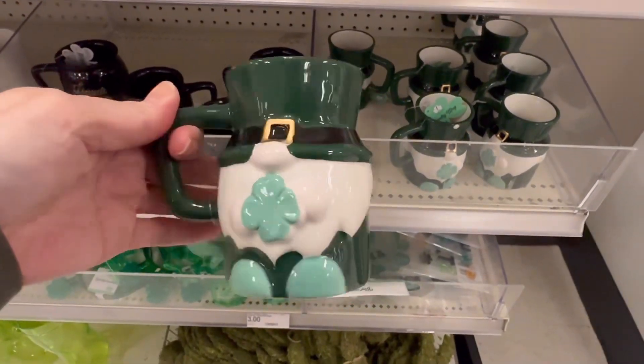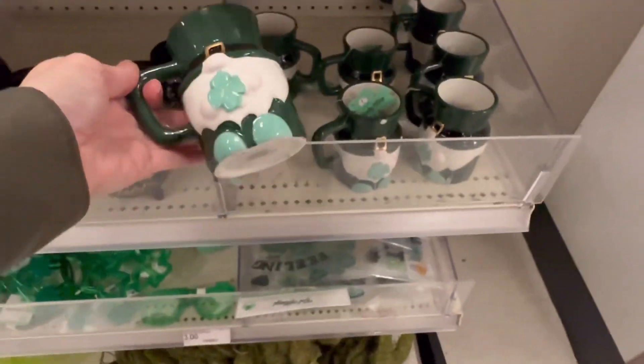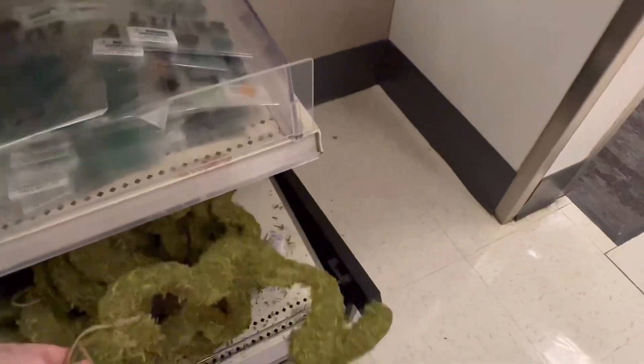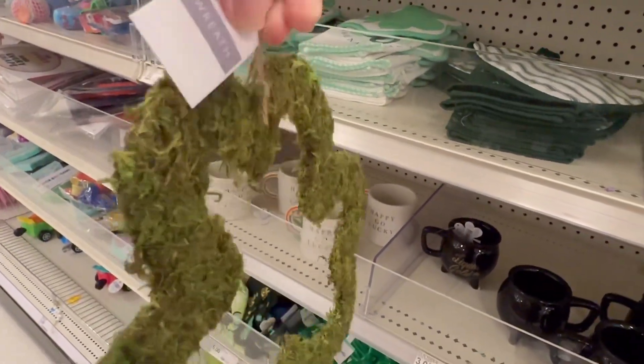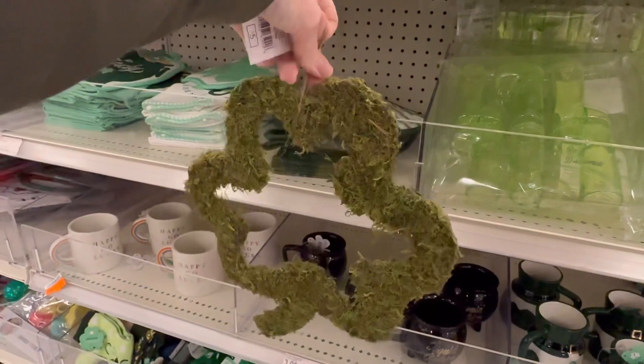But my favorite was this mug — this little leprechaun mug. How cute is he? $3. They also had this mug here, liquid gold. And this adorable shamrock wreath, although I don't know if I feel like that's $5 worth — maybe $3.